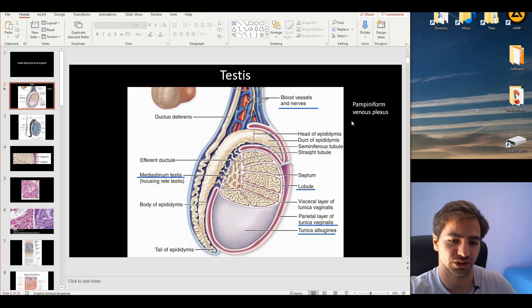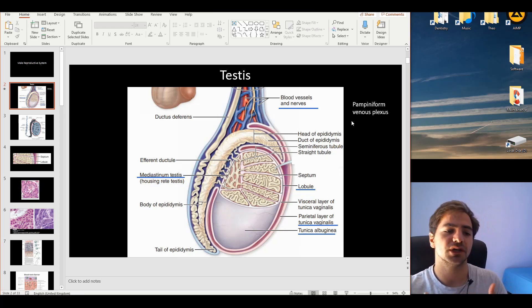The human body, in order to adjust to this temperature need, actually exposes the testis to the outer temperature outside of the body. It also provides this venous plexus that helps cool the blood and as a consequence reaches the lower temperature of 34 degrees Celsius.